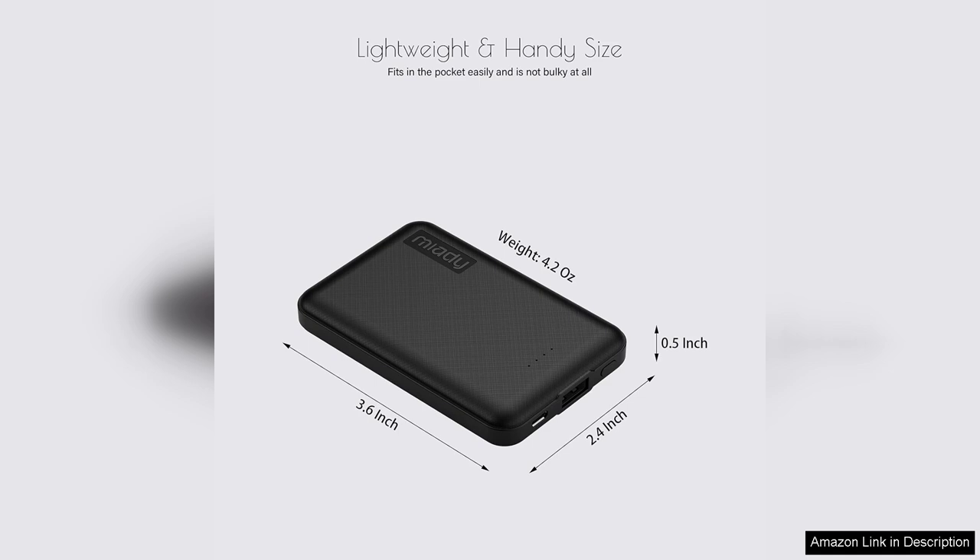Overall, the Mi-Adi Mini Portable Chargers offer excellent value for money. They are reliable, efficient and incredibly portable. Whether you're a busy professional, a student or someone who enjoys outdoor activities, these chargers will keep your devices powered up. I highly recommend the Mi-Adi 2-Pack for anyone in need of a dependable charging solution.